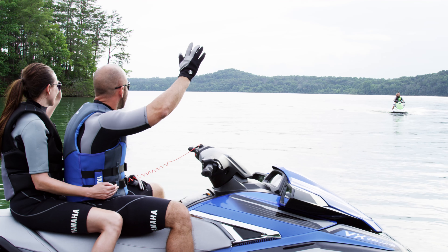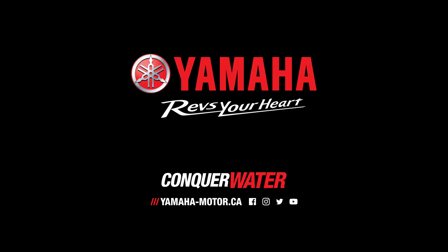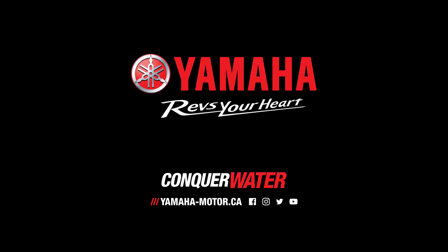For luxury experiences on the water with minimal impact on your wallet, the VX series from Yamaha is the perfect package.